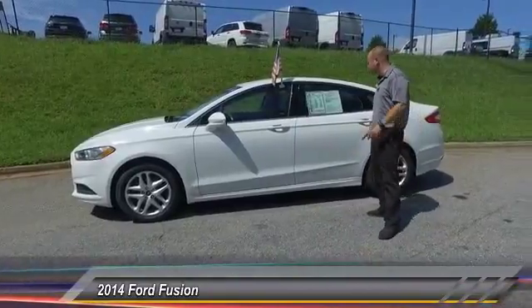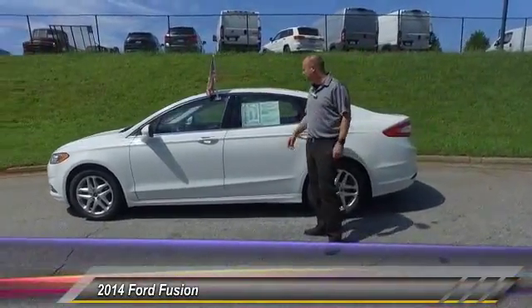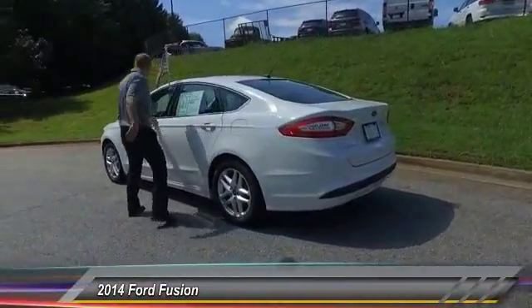You got the bright white clear coat here, 72,000 miles on this thing, and great fuel economy. Let me open up the trunk here so you can see the back.